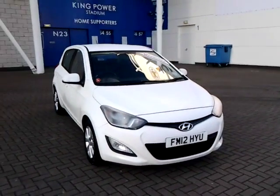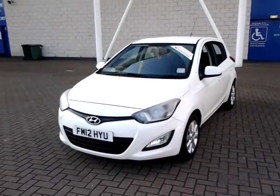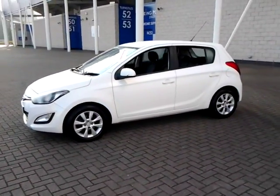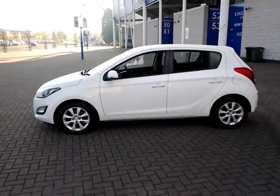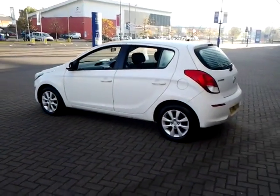Welcome to Sturgis of Leicester. Today we're looking at this 2012 12-plate Hyundai i20. This is a 1.2 Active 5-door hatchback. This vehicle has currently covered 40,000 miles with full service history, and is finished in white with a cloth interior.